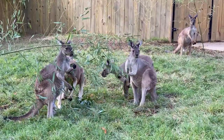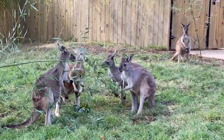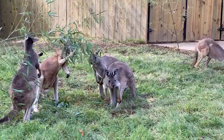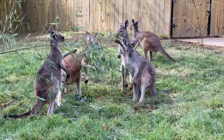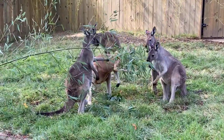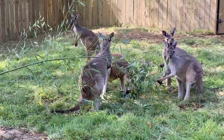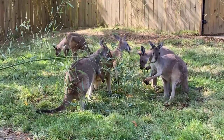A lot of people ask what we feed these guys. As you can see, we give them lots of different types of browse — they're eating some bamboo right now. We also give them different types of biscuits and produce such as kale, romaine, carrots, and sweet potato. You're probably noticing they're using those front legs — they have a lot of dexterity in those front legs — to grasp different food to eat.